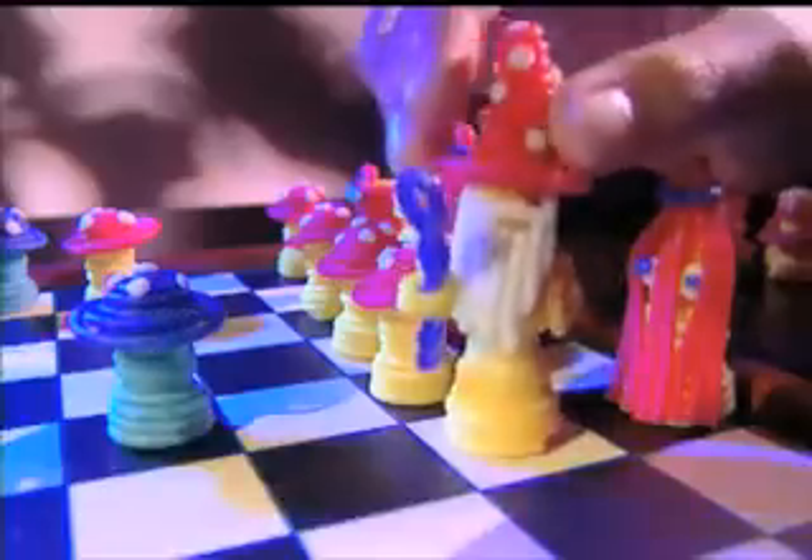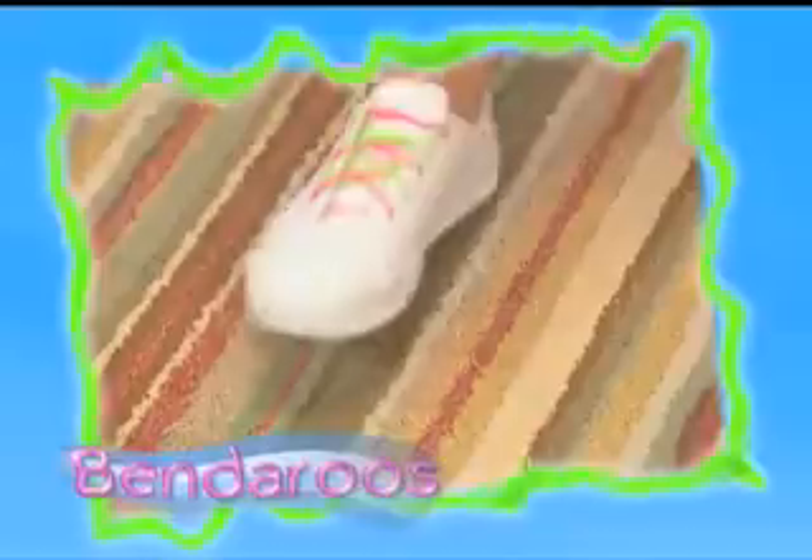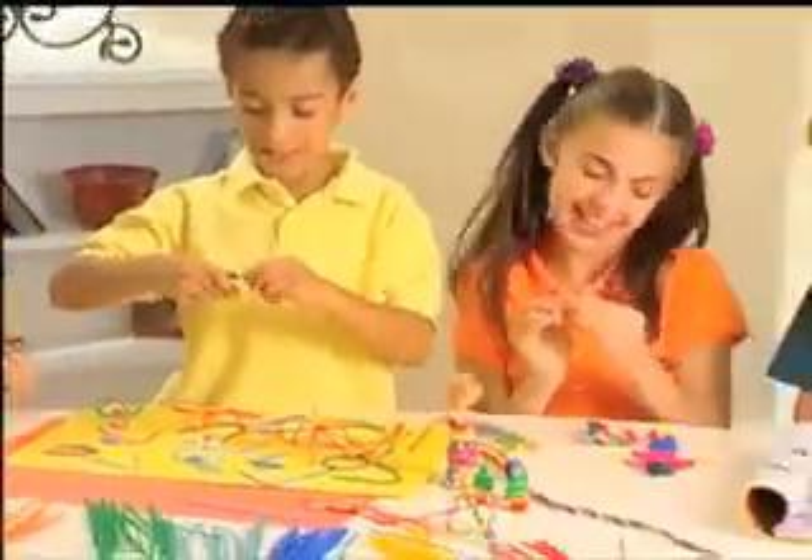Bendaroos awesome games like wizard chess, Bendaroos jewelry, or hair bands! There's so much you can do when you play with Bendaroos!